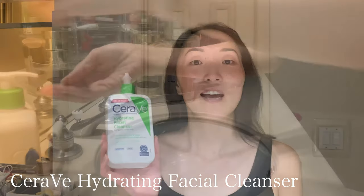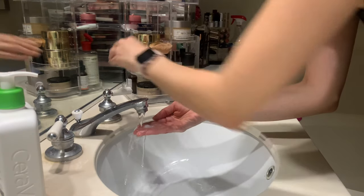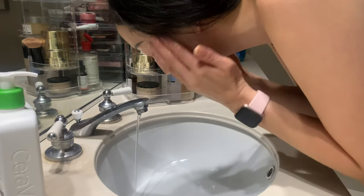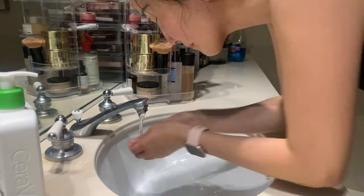Since we've been sheltered in place I haven't had a need to go out very often, so I haven't been wearing makeup and therefore don't need to remove any. The first step in my skincare routine is the CeraVe hydrating facial cleanser. It's very milky and creamy and doesn't feel like it's stripping my skin of any oils. It's for normal to dry skin — it cleanses, hydrates, and helps restore the protective skin barrier, and it has three essential ceramides and hyaluronic acid.